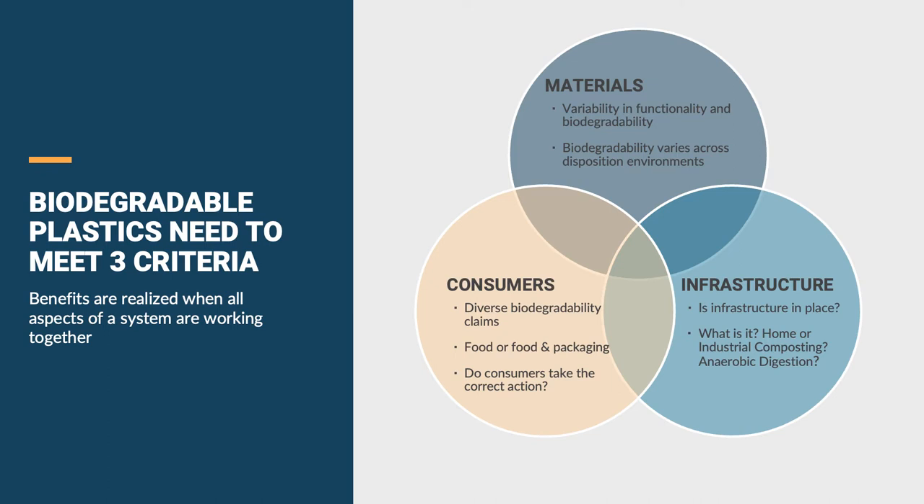You can imagine a scenario where a consumer who is trying to do the right thing places that cup in their home compost pile because it says biodegradable or even compostable on it. Consumers are an important part of this, and they need a clear message on how to actually handle biodegradables. The takeaway is that context matters, and many factors have to work together for the benefits of bioplastics to be realized.